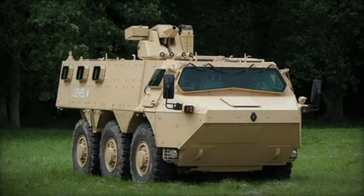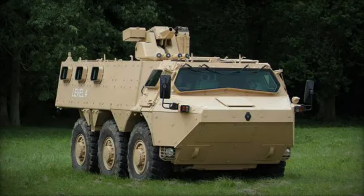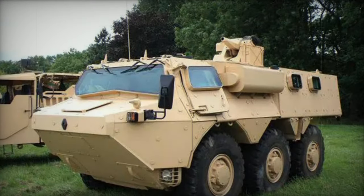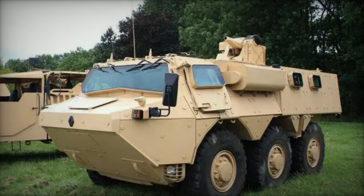At maximum capacity, the APC offers comprehensive protection against 14.5 mm armor-piercing rounds, thanks to its V-shaped hull design engineered to deflect mine blasts away from the vehicle.